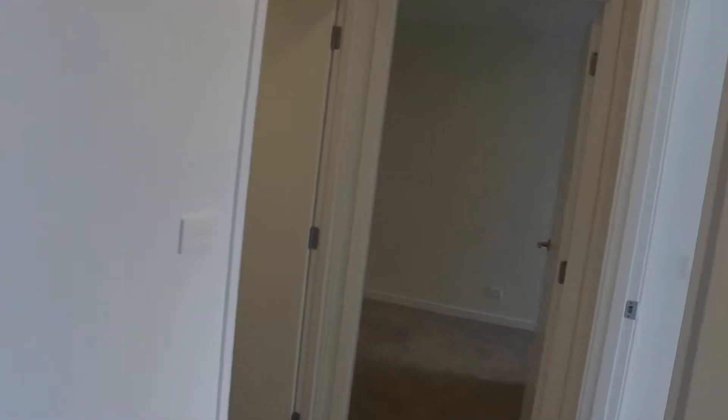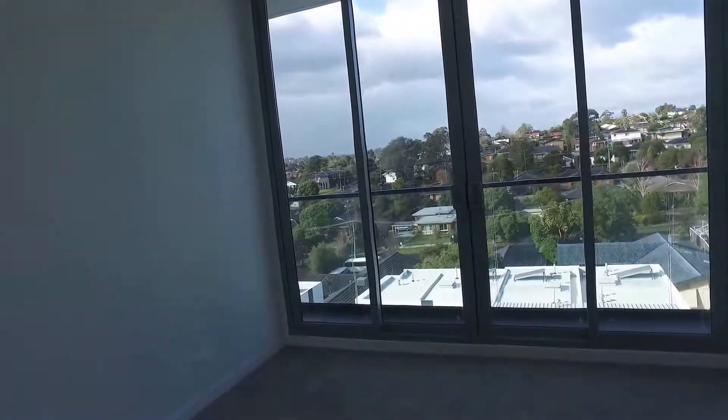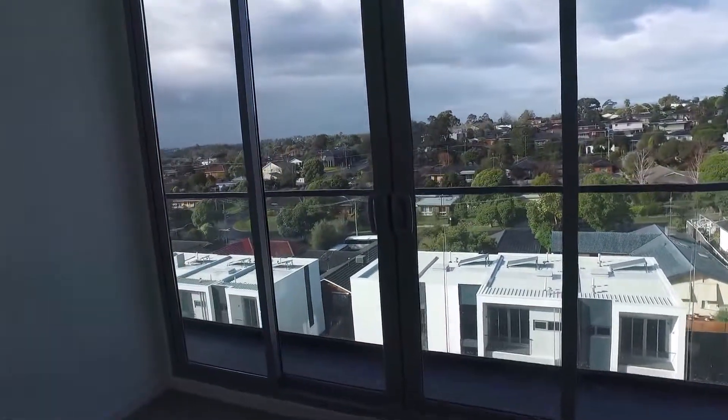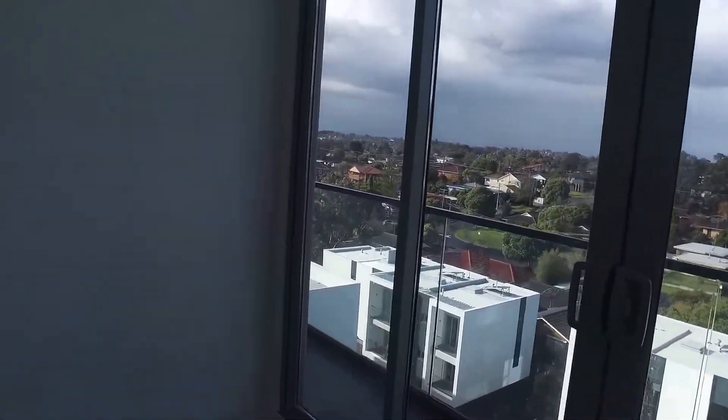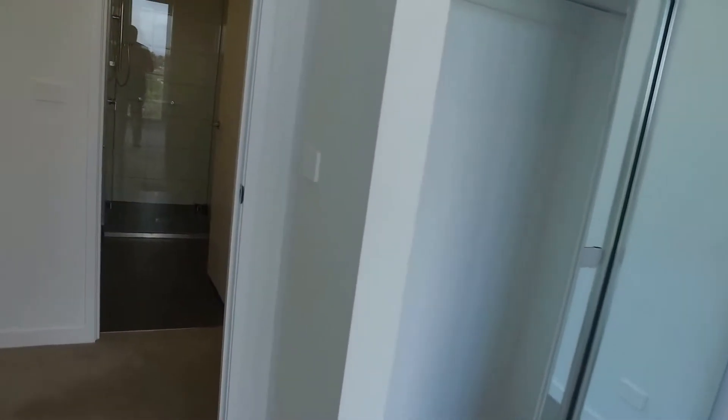Let's have a look at the two bedrooms. This is the second bedroom — lovely floor to ceiling windows, with access to a narrower end of the balcony, but you can also open those doors right up providing fresh air. Plenty of natural light in this bedroom, with floor to ceiling built-in robes. Storage is completely ticked off in this apartment.